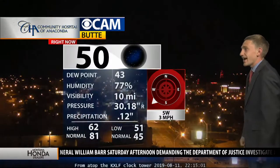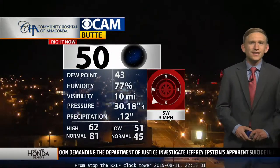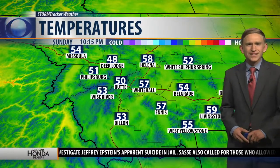Here's what we're looking at in the Mining City. As you can see, we're not seeing a lot there on Montana Street. The only light we're seeing now is not lightning — it's the street lights because we have clear skies in the area. Temperatures are right at that 50-degree mark and we are in the 40s and 50s. Deer Lodge, Montana is sitting at 48 degrees.